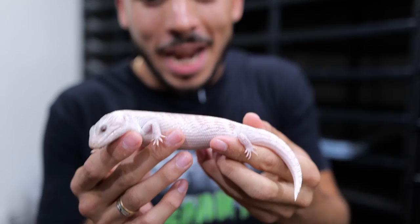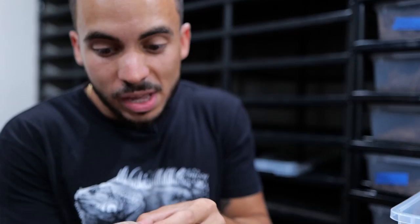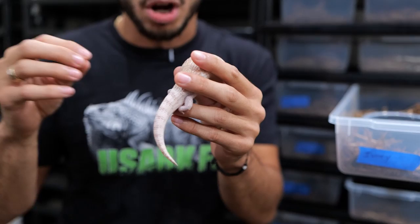What I have in my hands right now is an ivory blue-tongued skink, and this is a recessive mutation. What you're looking at is the homozygous version of that recessive mutation, so it is a visual. These guys as babies are going to be born with yellows or oranges, but as they get older, they're going to become a pearl white color.